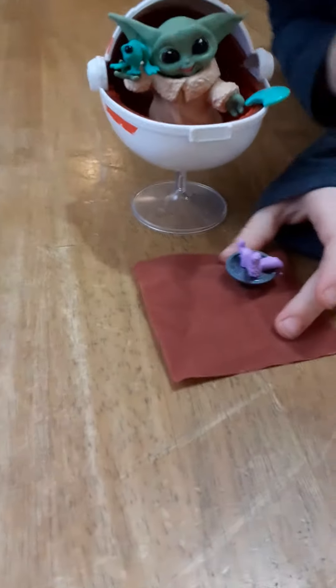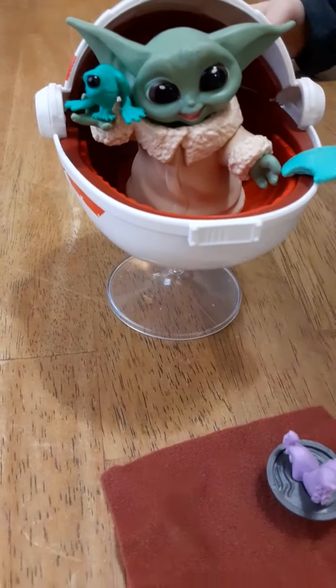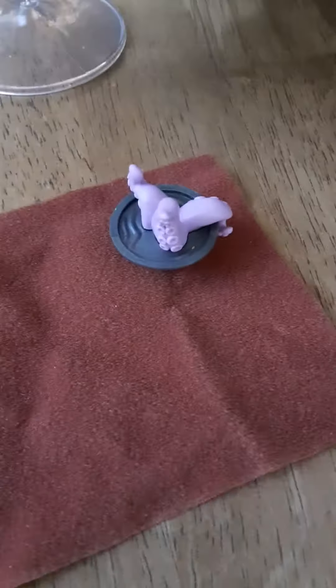Hi guys, I didn't notice you there. I got new Star Wars toys — I got more than one. We're going to make other parts about the other Star Wars toys.